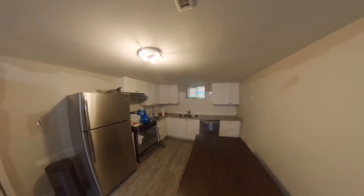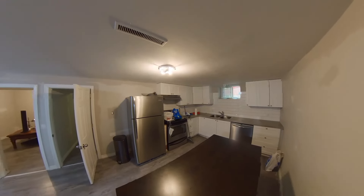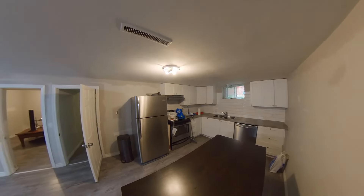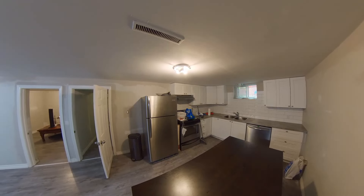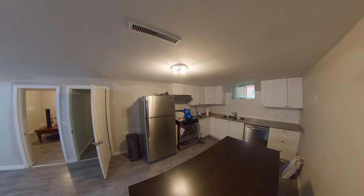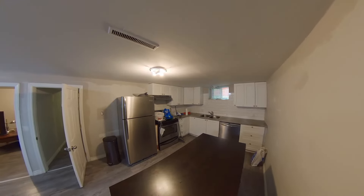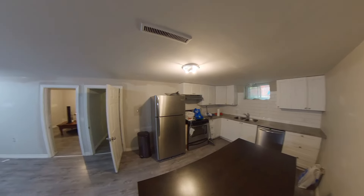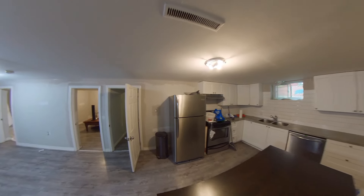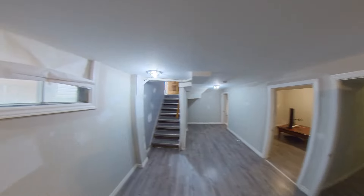Heading back to the kitchen — people always like to have a second look at the kitchen. It's a beautiful, pretty brand-new kitchen. You can see the double sink, the pull-out faucet, the stainless steel appliances, tons of storage, tons of drawer space — looks like 24-inch drawers beside the dishwasher, as well as maybe 18-inch drawers beside the stove. Tons of drawers, tons of storage.